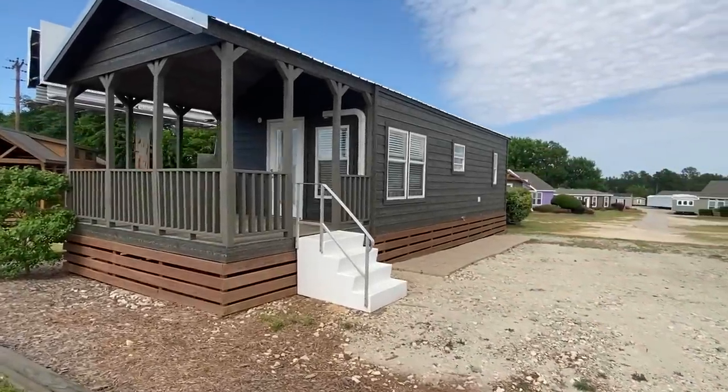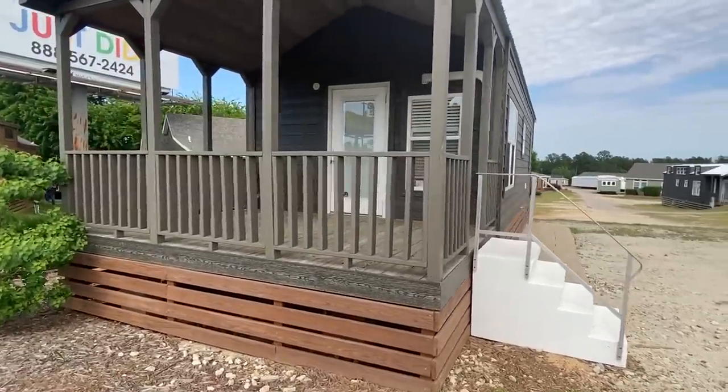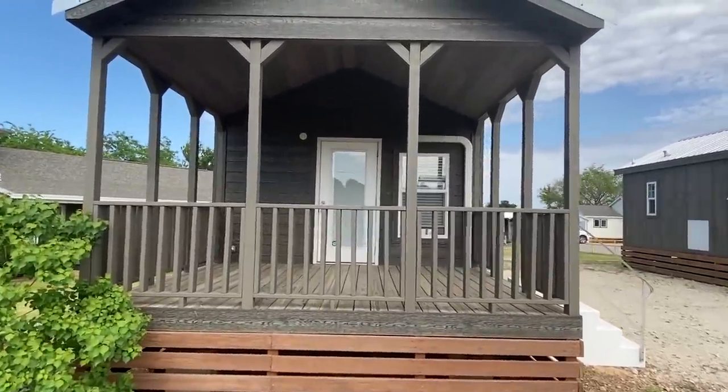Hey everyone, thank you for clicking on the video. I know there's a lot of traffic in the background, but this highway is just busy — there's really no other time I can shoot this, so we won't be out here very long. I just want to show you the exterior of this home.